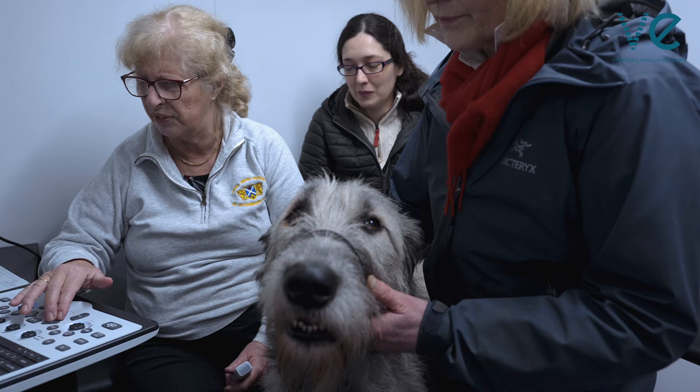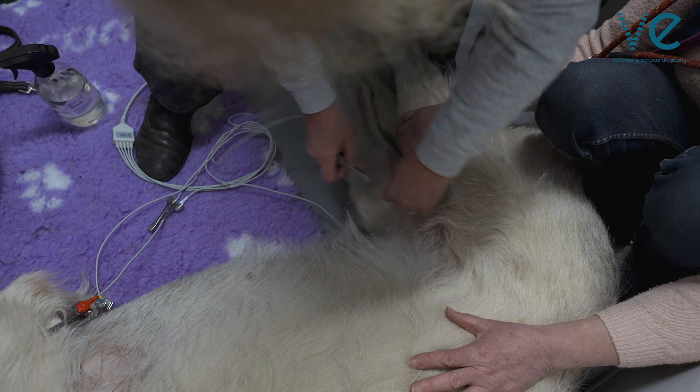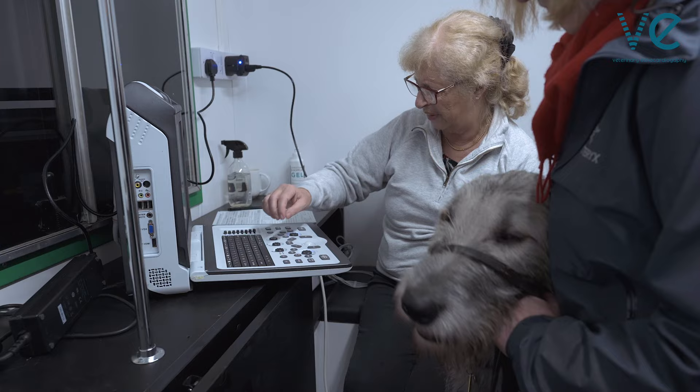Serena has a limited time within which to perform her screening tests, which include a physical examination, an echocardiogram, and an ECG. So it's fascinating to see which views and measurements she places highest value on for this breed.